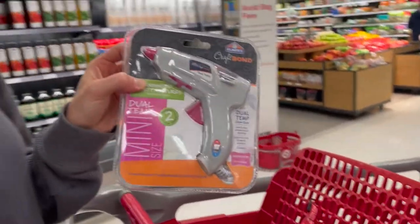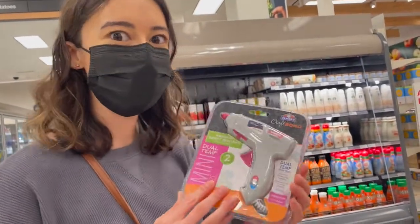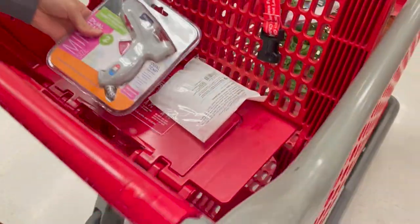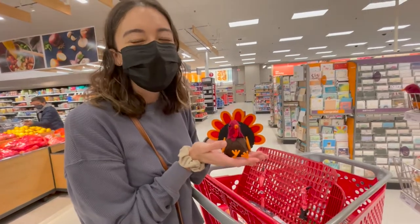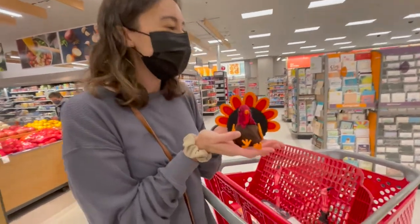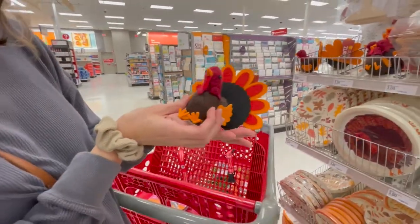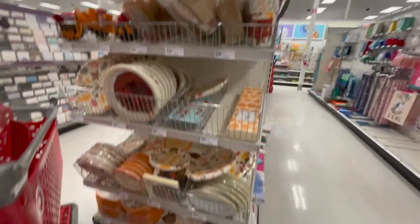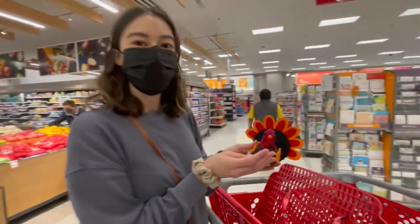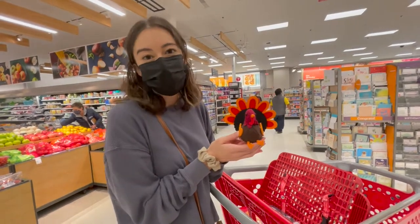It's a fancy one - it has dual temperature. My eight-year-old self will be screaming, with four dollar glue sticks. We found this little turkey and obviously it's coming home with us. It's so cute, it's a felt-look turkey - three bucks. Tarjay, come get all your goodies for the Thanksgiving festivities. Don't ask us where we're gonna put all this stuff after the holidays. We don't know.